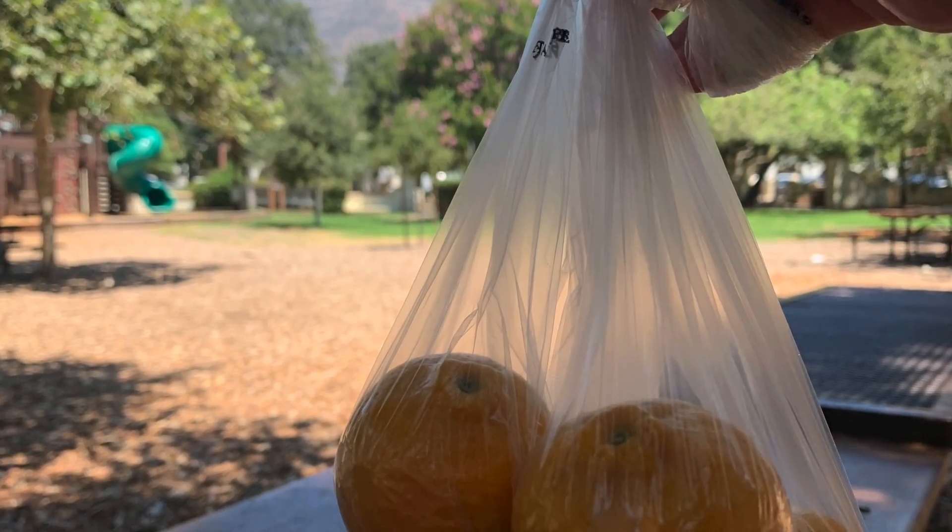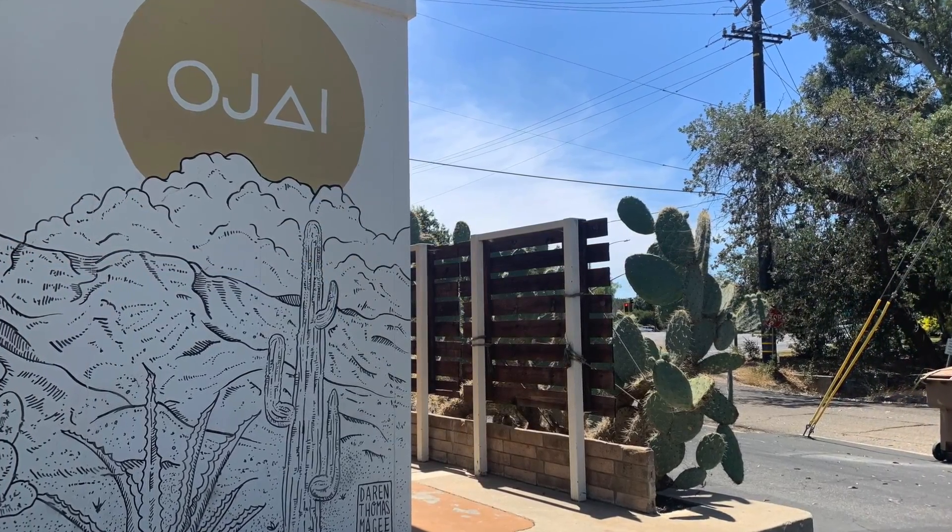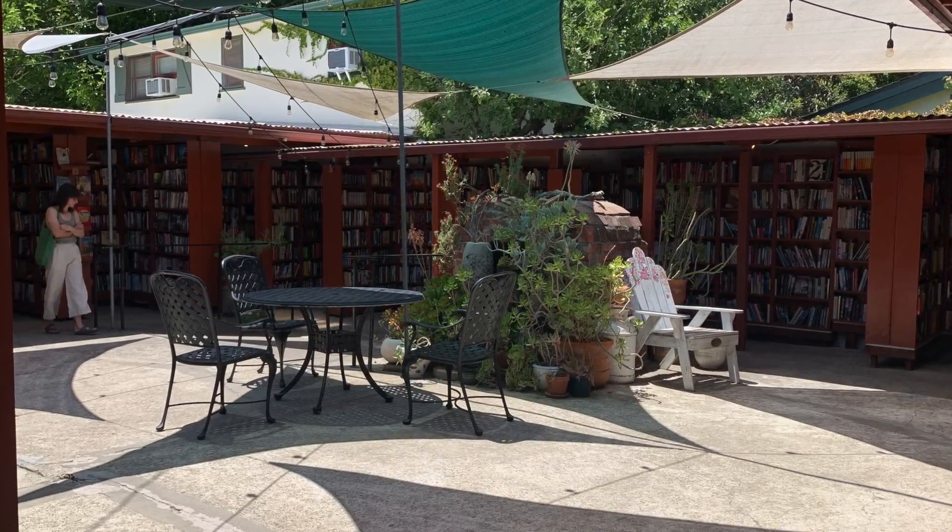Don't forget to try the famous Ojai tangerines, known locally as Pixies. And stop by the second-hand outdoor bookshop if you get a chance.